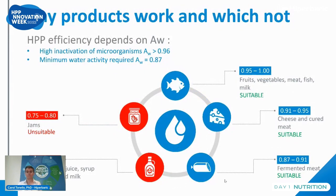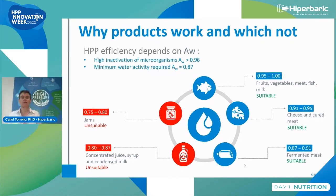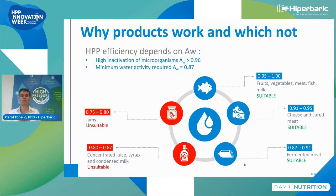Which products work and which do not? HPP efficiency is given by water pressurization, but the pressure is also transmitted in the product by water. When the product is very dry — when the water activity is below 0.87 for the large majority of products — such as dry products like jam, concentrate juices, syrup, or condensed milk, the technology doesn't work because the pressure is not transmitted to the microorganisms. They are protected by the dryness of the product.